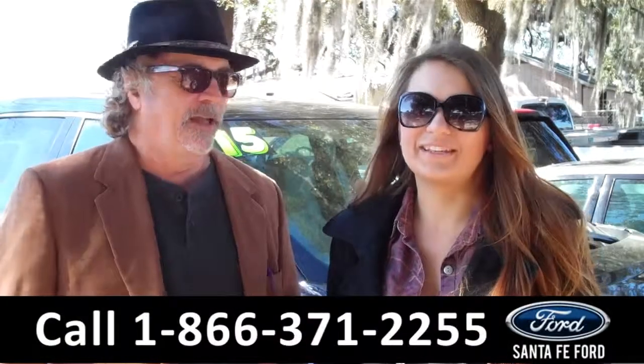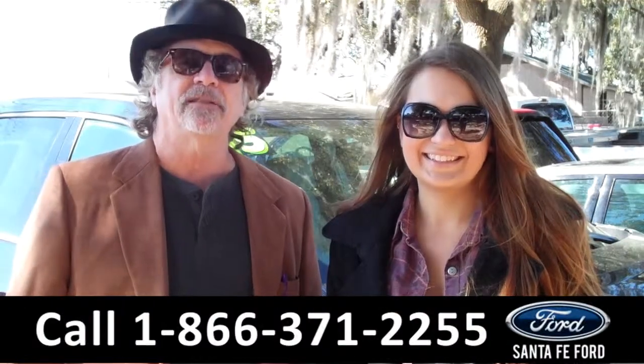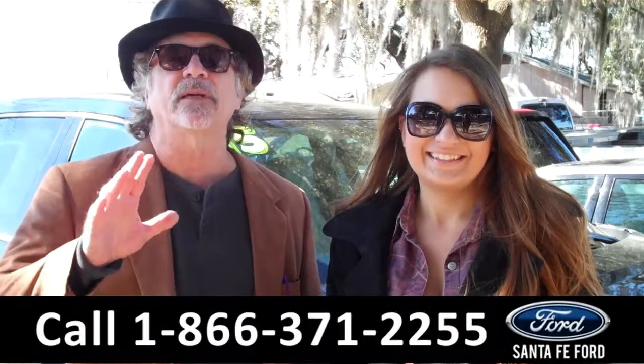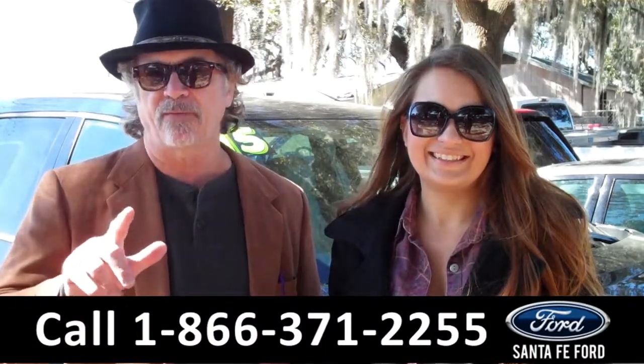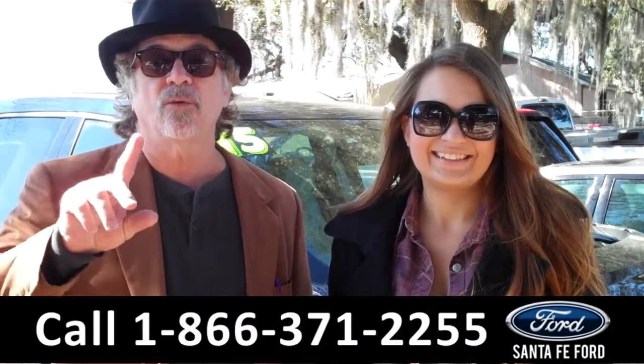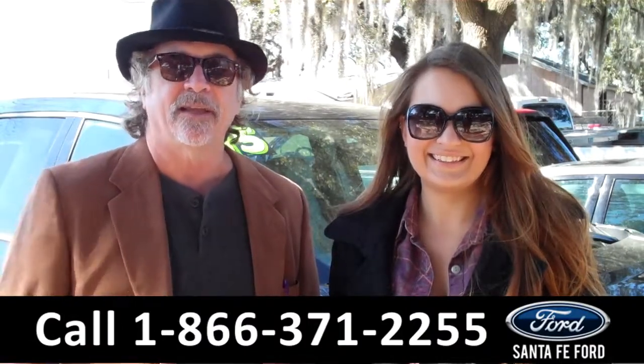Hey, this is Randy, and I'm Carly, SantaFeFord.com near Gainesville, Florida, I-75 at exit number 399. Right now we're going to take a closer look at a 2015 GMC Acadia — three rows of seating, very roomy inside. Stay tuned, Carly has more details.